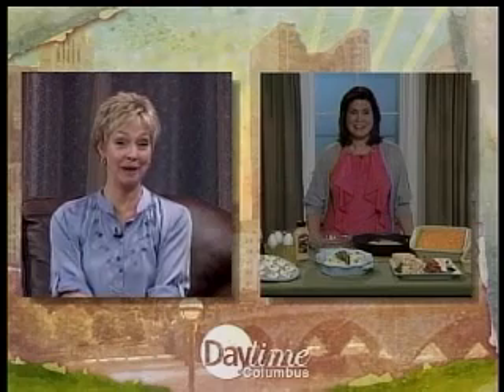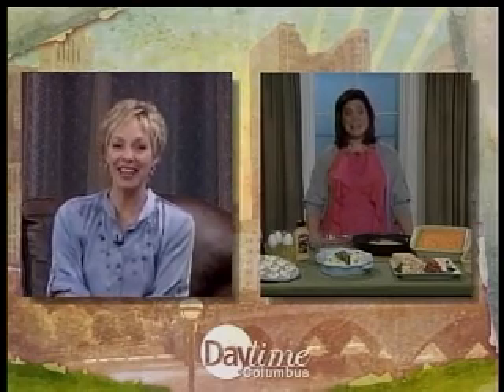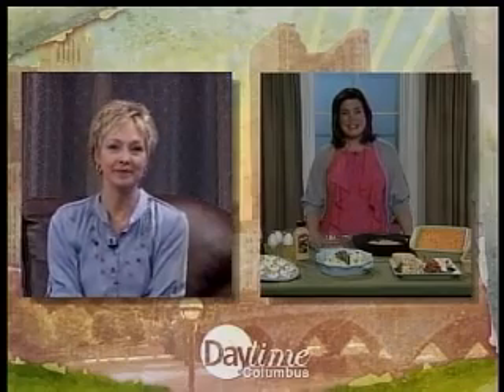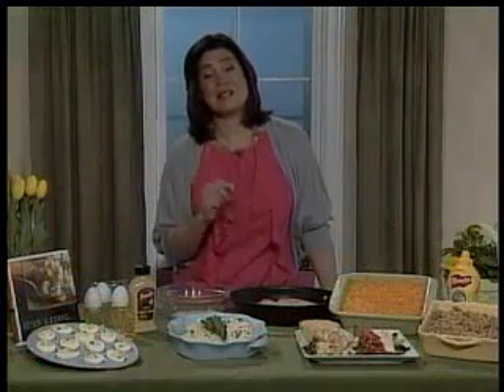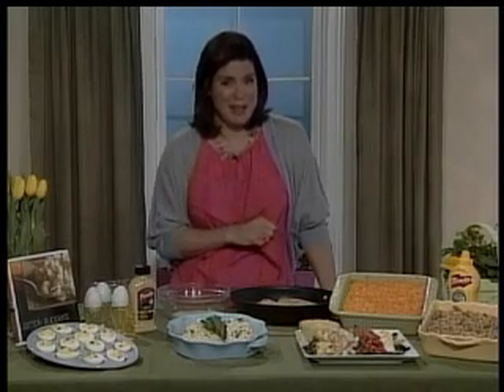Your books are titled Simply Suppers and Simply Salads — I love that word, especially when we're talking about kitchens. How can we make that Easter dinner more simple? Well, I'm always looking for recipes that are simple to prepare but have lots of flavor and look like I spent hours in the kitchen.